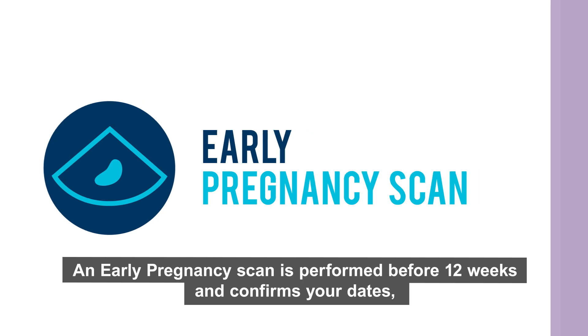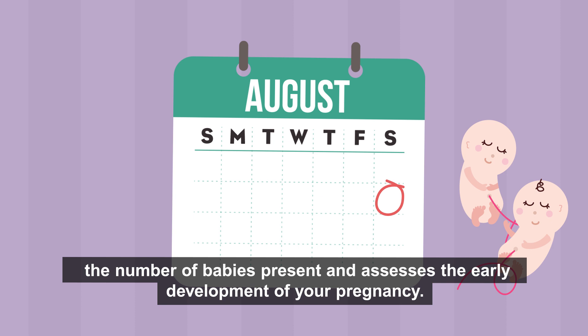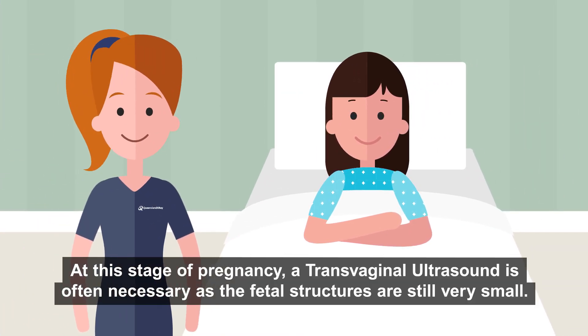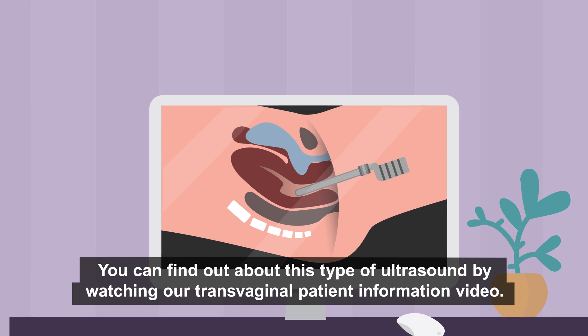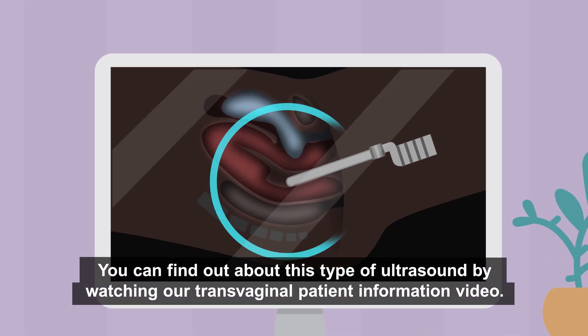An early pregnancy scan is performed before 12 weeks and confirms your dates, the number of babies present, and assesses the early development of your pregnancy. At this stage of pregnancy a transvaginal ultrasound is often necessary as the fetal structures are still very small. You can find out about this type of ultrasound by watching our transvaginal patient information video.